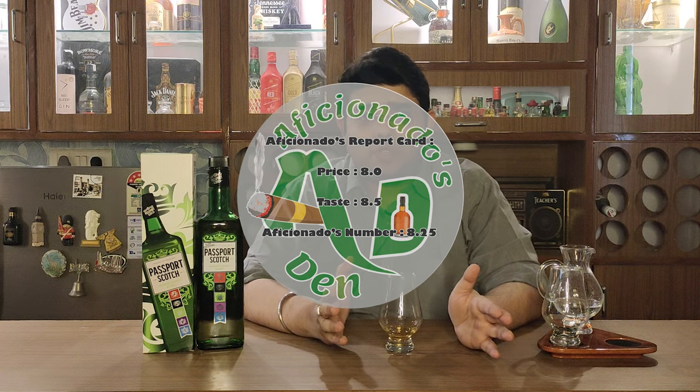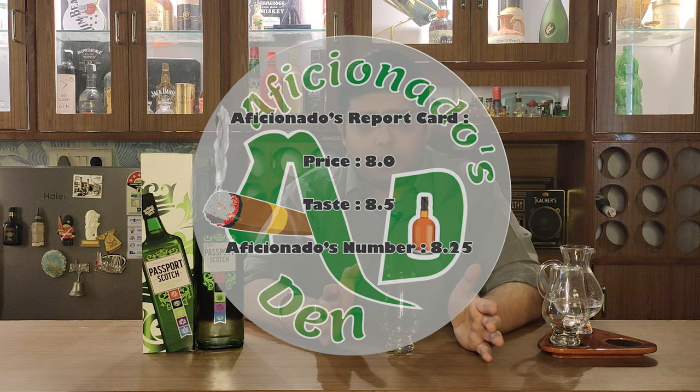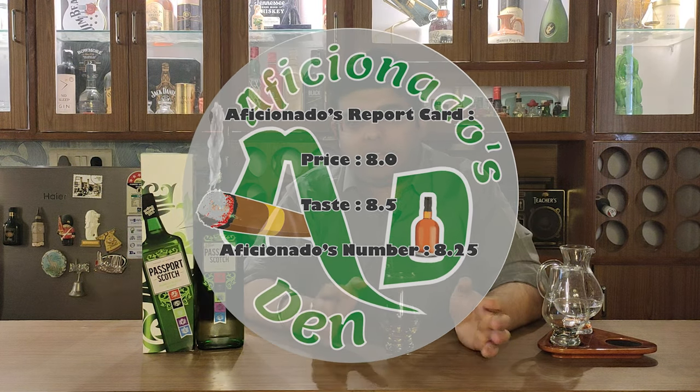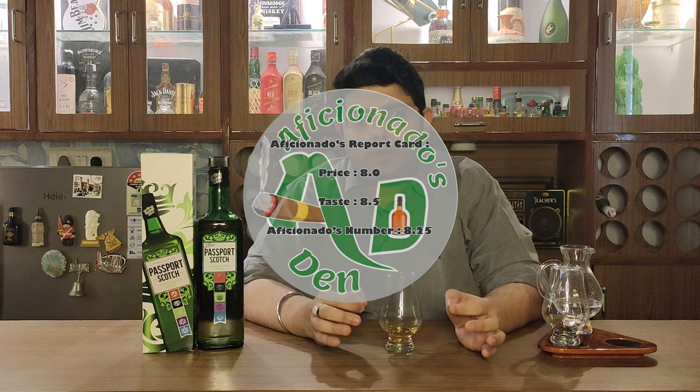On Aficionado's report card, on the price point I would give it an 8, and on the taste I would give it an 8.5, so the Aficionado's number is 8.25 — a good whisky indeed, must try, but definitely do not try it as it is; use it with a mixer. If you liked this video please share, like and subscribe, and comment in the comments box for which whisky you would like reviewed next. Drink responsibly, do not drink and drive, and always stay classy. Cheers!